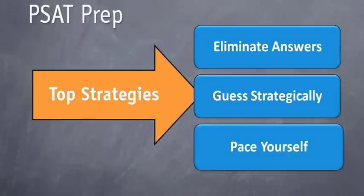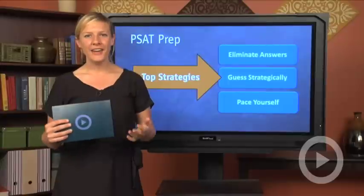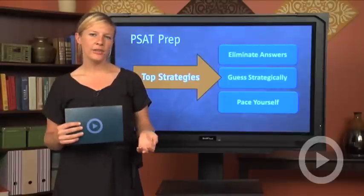Now that we took a look at what the first two strategies look like in action, the final thing you need to remember is to pace yourself. On the PSAT, you don't get more points for answering difficult questions — all questions are worth the same amount of points, so answering the easy ones first is the smart thing to do.